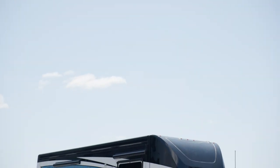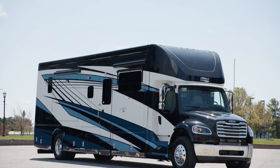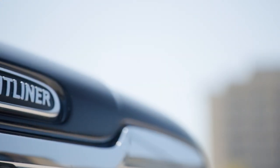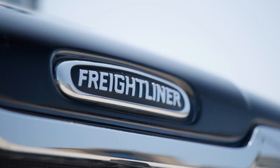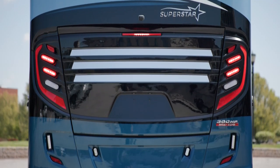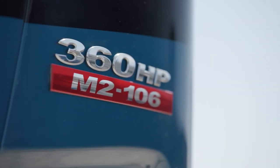A shining example of Newmar quality, the Superstar is designed with all the amenities you want in an RV, while supplying you with the extra touches that make adventuring fun. Let's begin our tour at the chassis. Every Superstar is built on a Freightliner M2-106 chassis and is powered by a Cummins L engine, offering 360 horsepower and 1,150 pound-feet of torque.